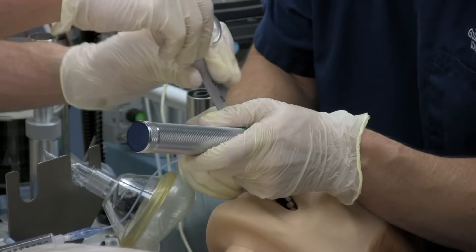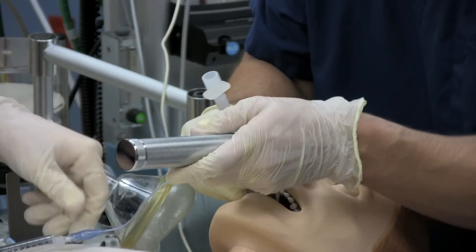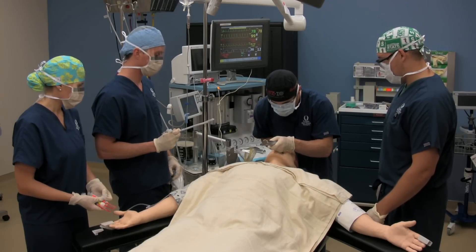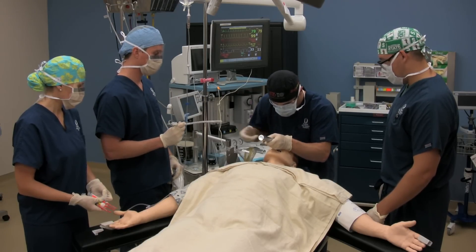One hospital does a lot of neuro, one does a lot of trauma, and you might see a lot of pediatrics at another. So you really get such a broad experience that will truly prepare you for when you're out on your own as a CRNA.